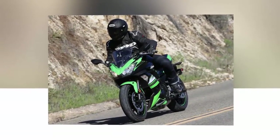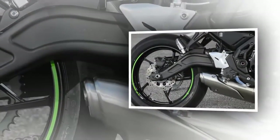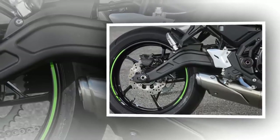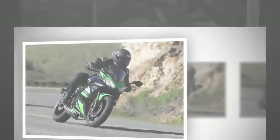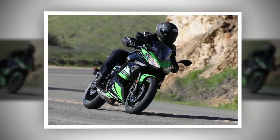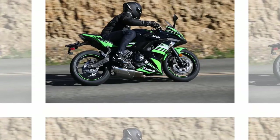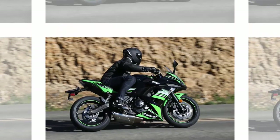Fact 8: Low seat height and narrow chassis means accessibility. With a seat height of 31.3 inches, the Ninja 650 will cater to a wide demographic. At 5'10" with a 32-inch inseam, I don't find the Ninja 650 to be uncomfortable, even though I do get considerable knee bend. If you happen to be taller, Kawasaki does offer a riser seat to reduce knee and leg discomfort.